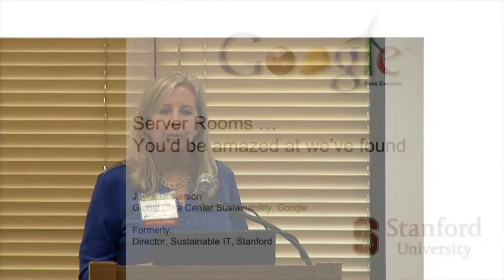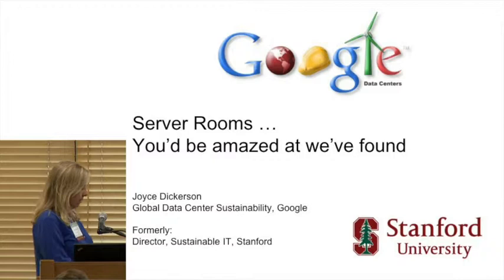Thank you. So I'm Joyce Dickerson. I currently lead data center sustainability for Google globally. Prior to this position I was at Stanford and led an initiative called Sustainable IT. I'm going to start with some of the work I did at Stanford around server closets, and then let you know about some of the work that was done at Google.